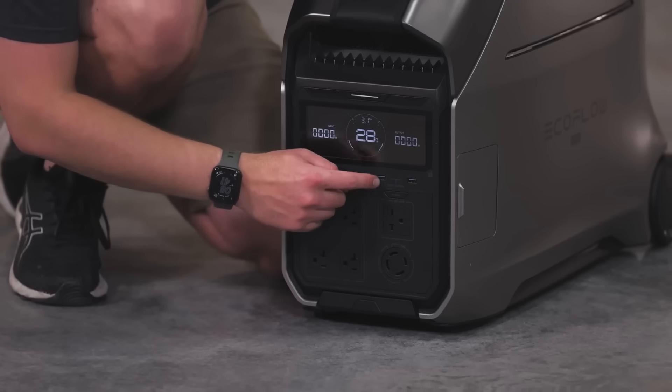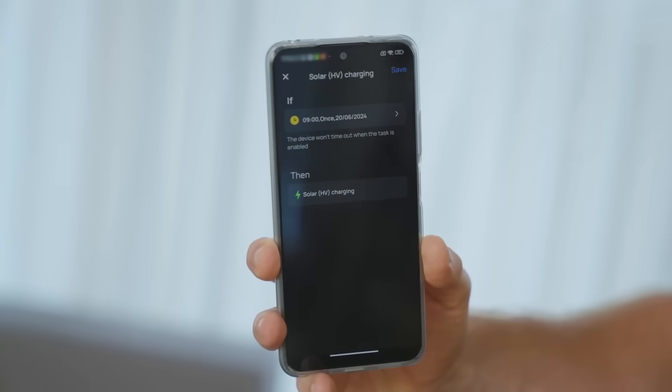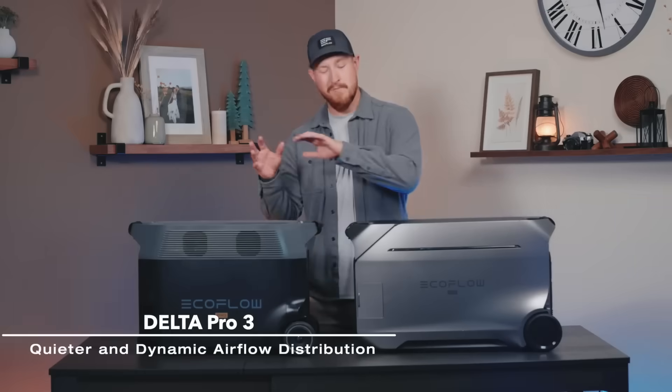Number nine: manual or app controlled. EcoFlow has been listening — this amazing portable power station can be controlled from the app or from the unit itself. You don't have to use the app if you prefer not to or don't have access to your phone, but you can also use the app to get full on-demand control anytime, anywhere.